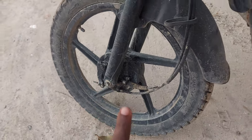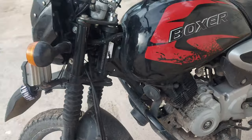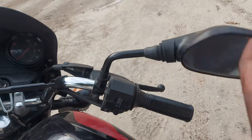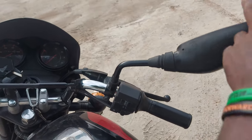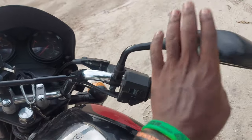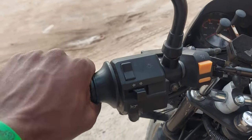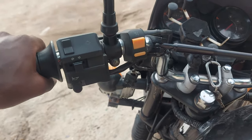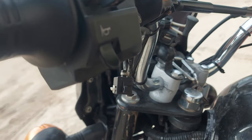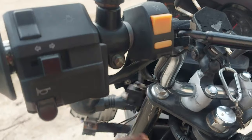I changed the speedometer cable once. On the dashboard, the right side mirror is a little bit loose and I have to figure out how to fix it. I also changed the clutch cable once. I changed the clutch handle as well — that's why you can see the switch is a little bit loose here. This switch comes with the original clutch handle, but if you get an aftermarket one, it won't fit properly.